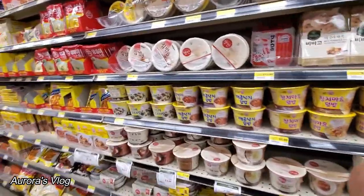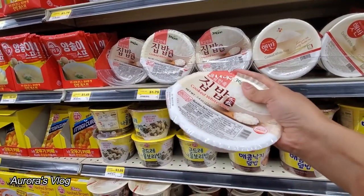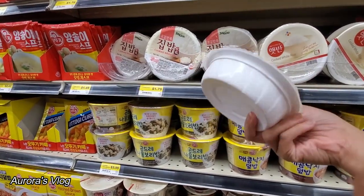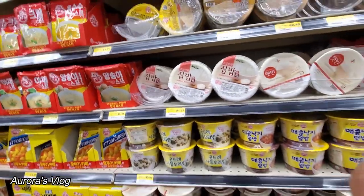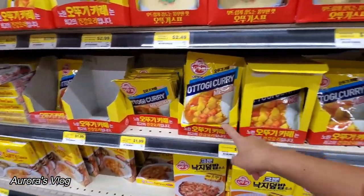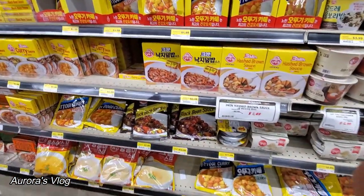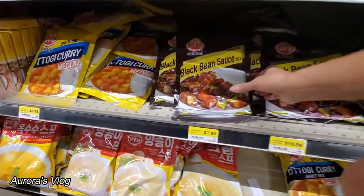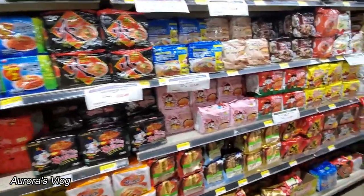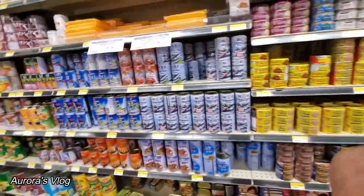Noodles in a cup. They have some white rice — I guess this is very useful if you go to a hotel and you can bring pots to cook. If you have a microwave in the hotel, you just microwave this. $0.99 for a bowl of rice. And what is this? Curry. Black bean sauce. More noodles here. What do we have here? Tuna in a can.